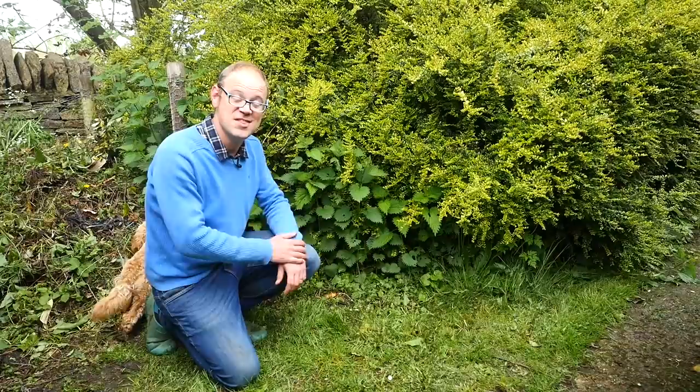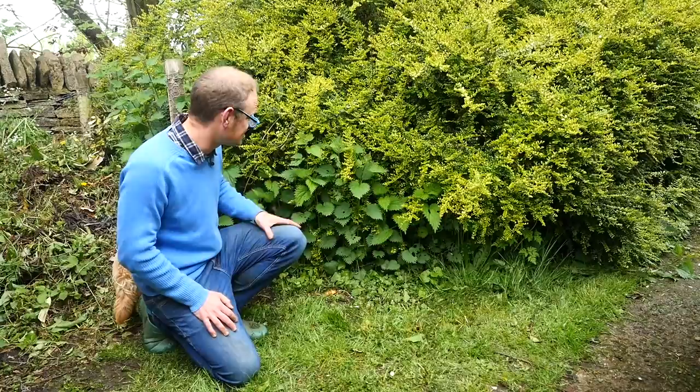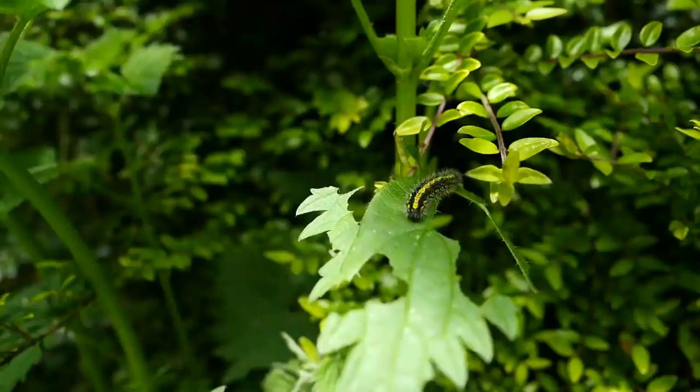There are some weeds I just leave well alone, especially at the edge of the plot, because they're good for wildlife and for pest predators. Case in point are these nettles — and if you look here there's actually a caterpillar of a butterfly, which is great. To have wildlife right close and personal to what you're growing is brilliant. Come over here and I'll show you some weeds in the lawn which I've also left for the same reason.